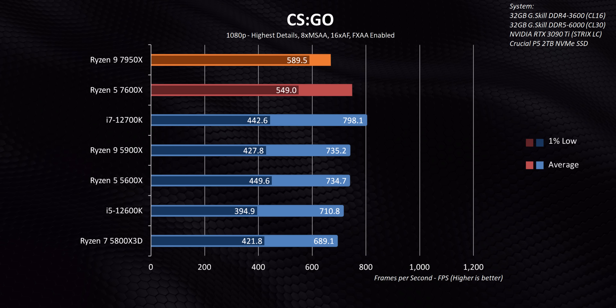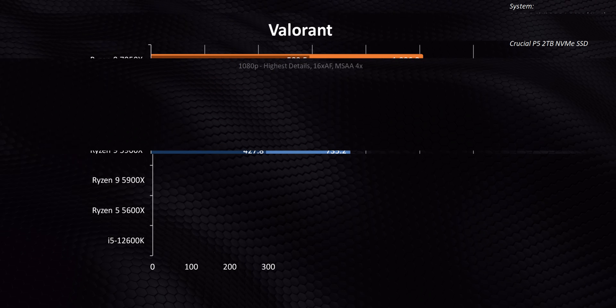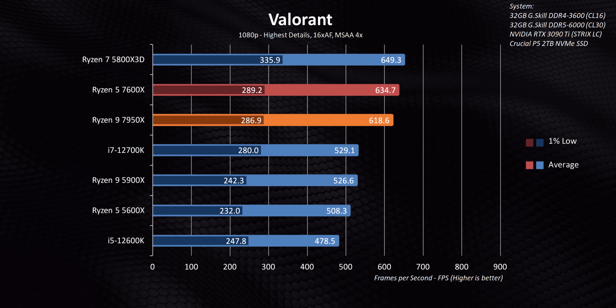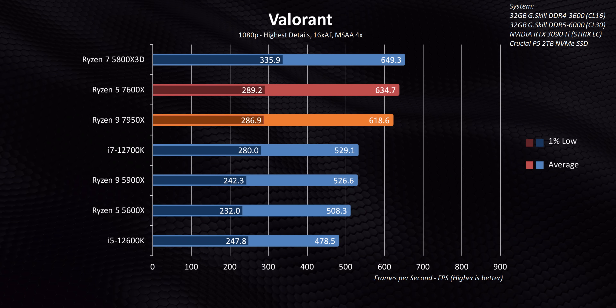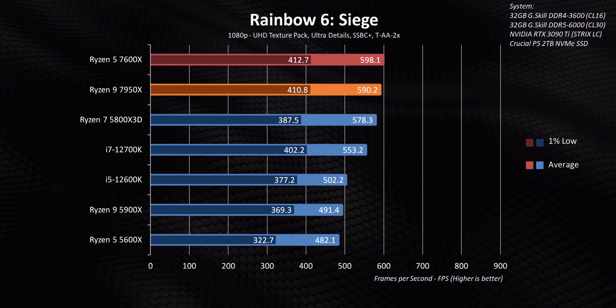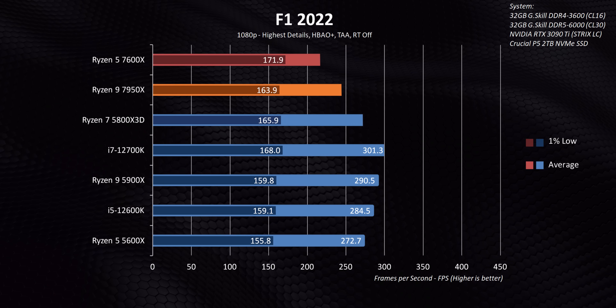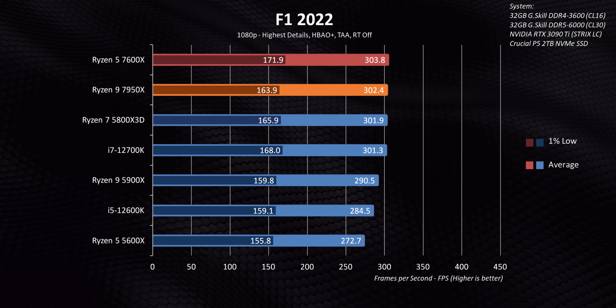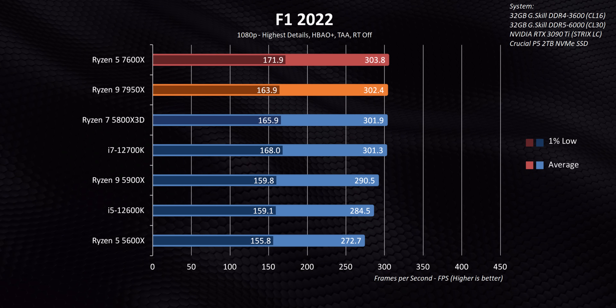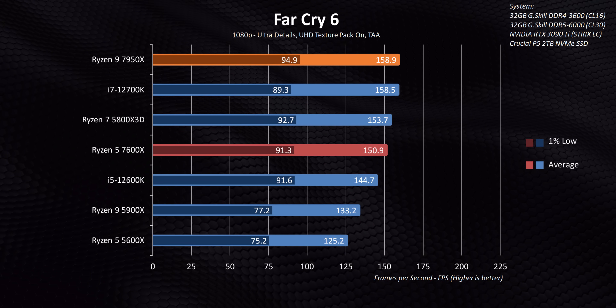There's something else worth noting: the 7600X is actually able to beat or at least match the much more expensive 7950X in gaming. This isn't anything new — that's exactly what happened sometimes between the 5600X and the 5950X — but now it's actually happening a lot more often. That makes this $300 processor simply one of the best options for high frame rate gaming right now.